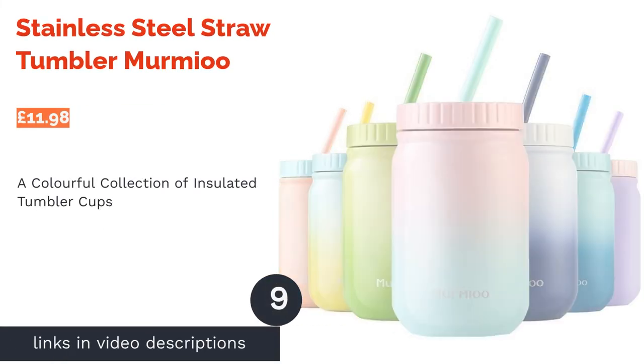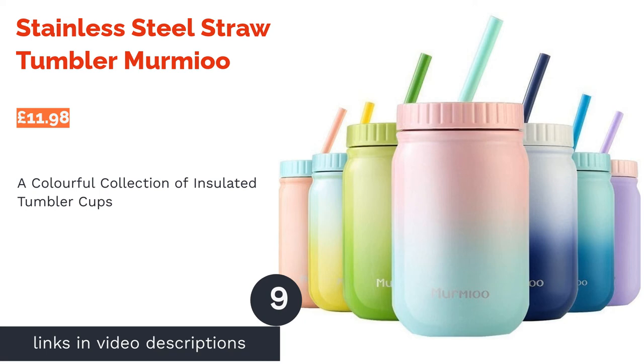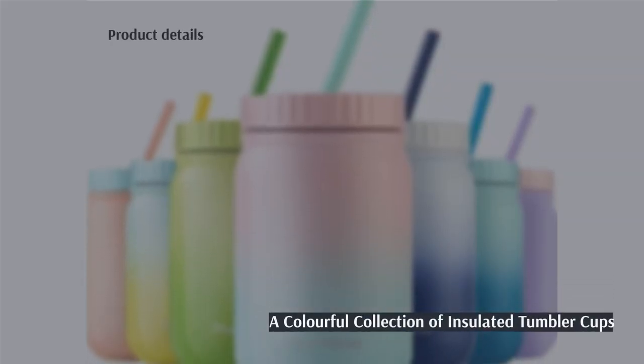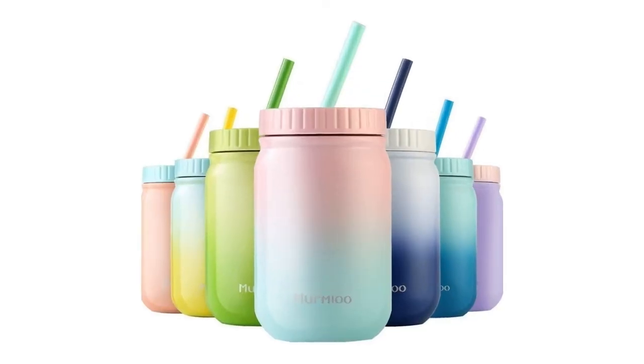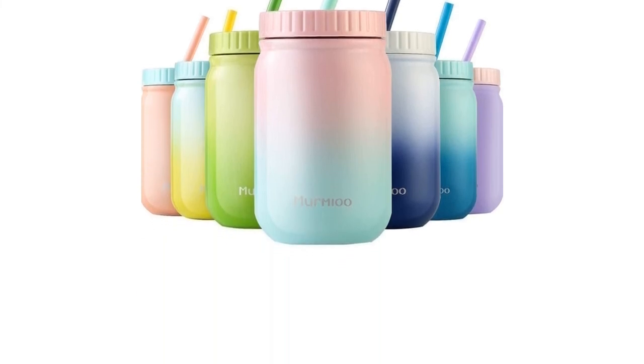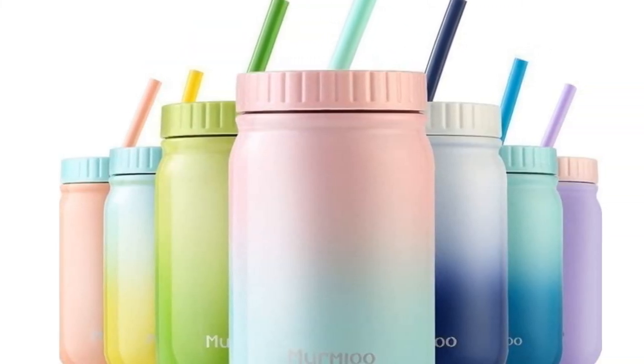The next product on our list is the Stainless Steel Straw Tumbler by Mermiu. Jars are no longer just for jam — these steel tumblers are durable, easy to wash, and super compact, so you can rely on them to be your cute desktop drinking receptacle. With a colored straw and a hazy gradient, the aesthetic of these innovative jar tumblers is definitely something to remember.